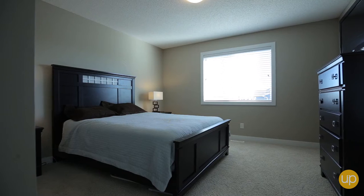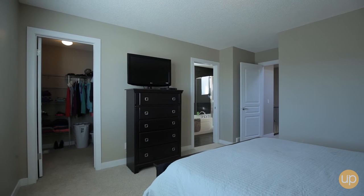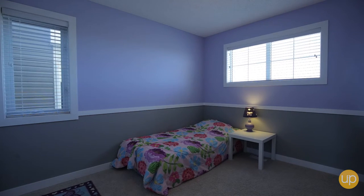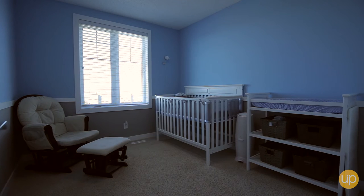A skylight above the curved staircase leads you upstairs where the master bedroom boasts a walk-in closet and a stunning five-piece ensuite complete with his and her sinks. Another two full bedrooms give everyone in the family a space to call their own.